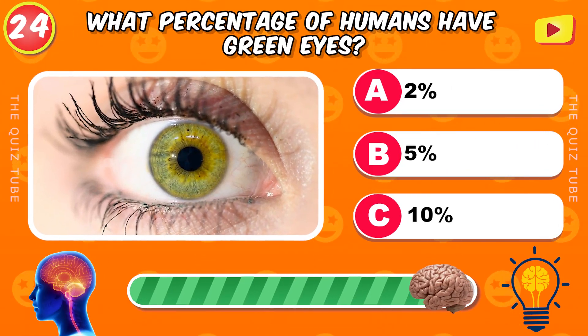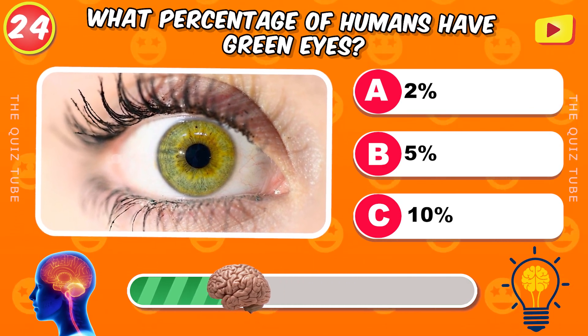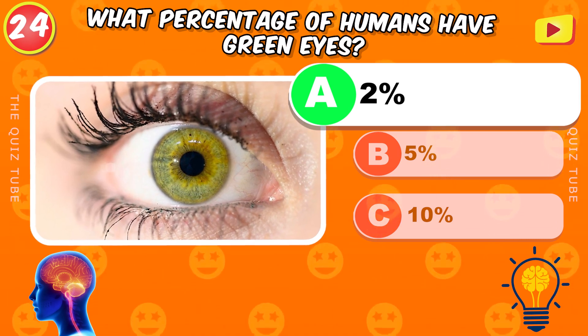What percentage of humans have green eyes? 2%.